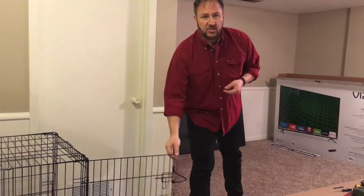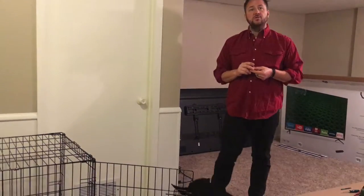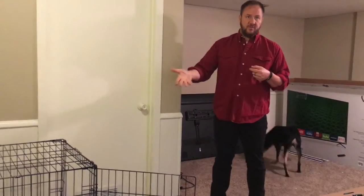The first stage is to teach the dog to go in the kennel and have a positive association. Do you have a word you've been using to put him in the kennel? 'Kennel.' I would use a different word because he has already developed a negative association with it by the way it's been done.